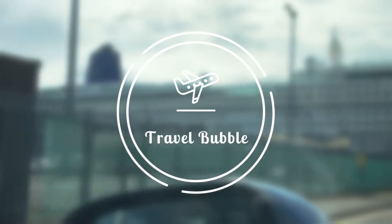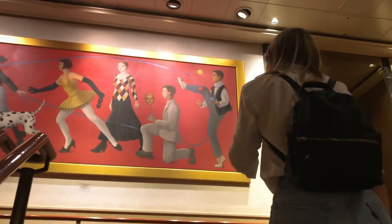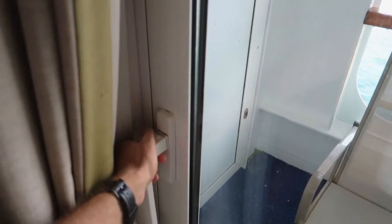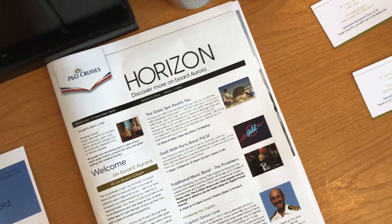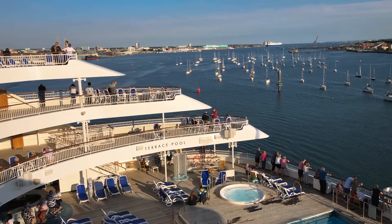Welcome to Travel Bubble and to this video showing off our time on board P&O Cruises ship Aurora. Boarding the ship, we were excited to be leaving Southampton and had a balcony cabin on the top floor on the front starboard side. There was information about the boat in the cabin with the activities and entertainment on offer that evening. We grabbed a cocktail from one of the bars on the aft deck and watched the ship head out to sea.